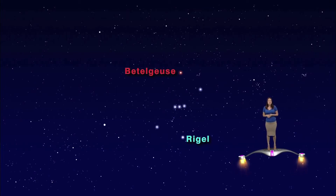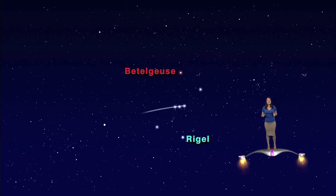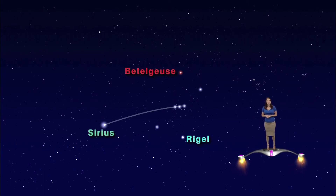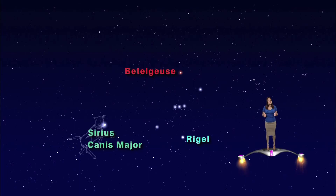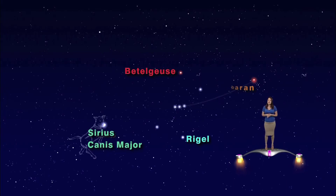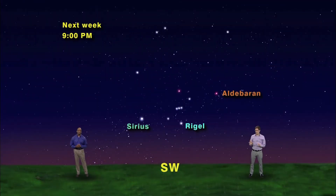The three belt stars are easy to find and can point you to two other corners of the hexagon. Connect the dots of the three stars and continue that line to the left — you will run smack dab into the brightest star in the sky, Sirius. Sirius marks the nose of Orion's big dog, Canis Major. If you connect the belt stars and continue the line to the right, you will run into a bright orange star very similar to Betelgeuse — this is Aldebaran, the bullseye of Taurus the Bull. So we have the bottom of the hexagon covered: Sirius, Rigel, and Aldebaran.